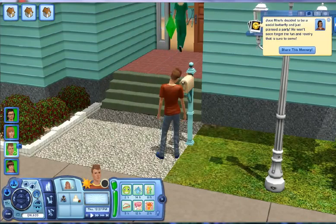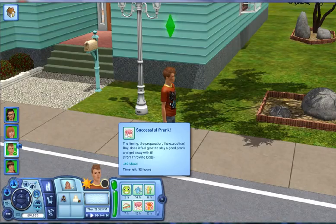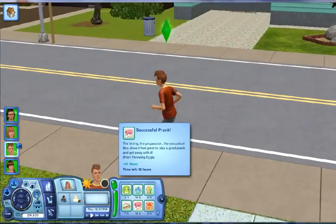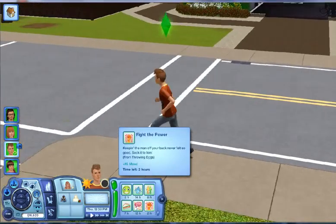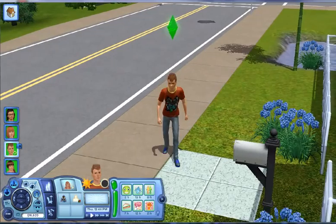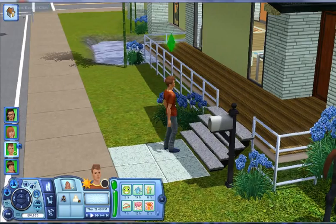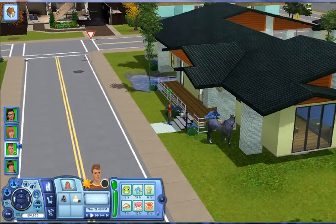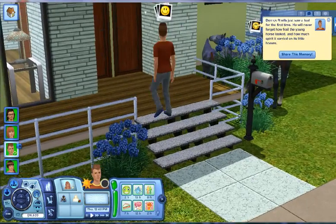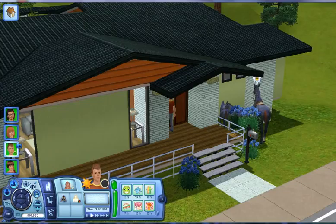I want to show you guys the moodlet that he gets from doing the successful prank. The moodlet reads something like 'the excellent boy does it so great to play a good prank and get away with it.' So that's him throwing eggs. Right now he's getting ready to prank Dorvaldich. I do have pets enabled, so that's why you see the horses and two baby horses right here — I don't know why they're at this house.